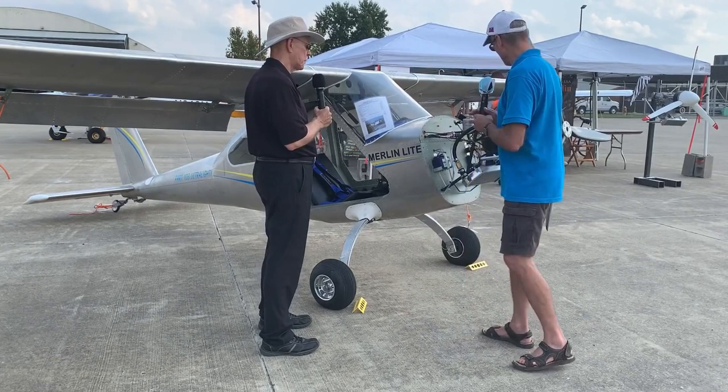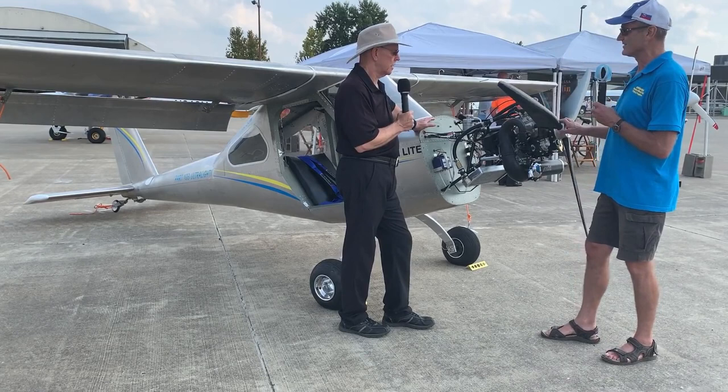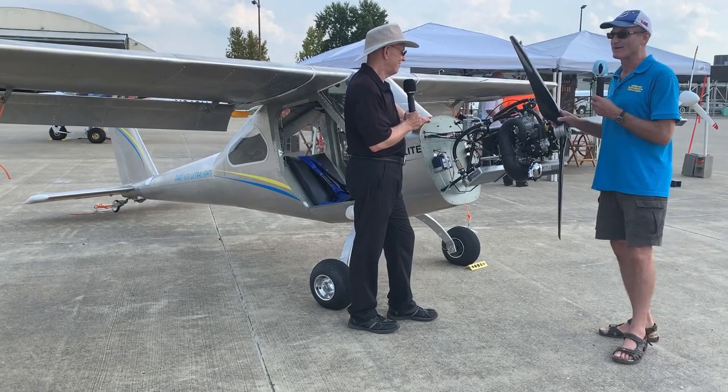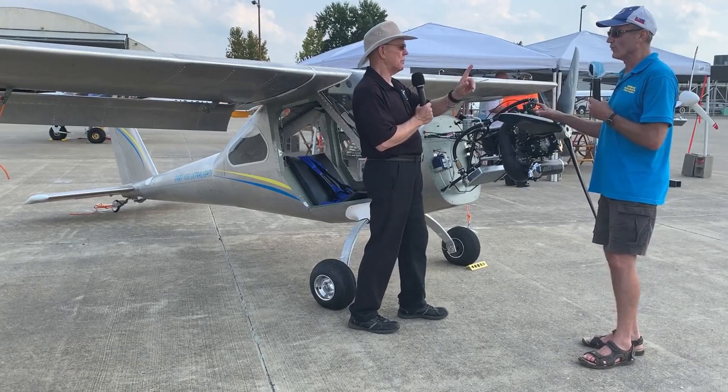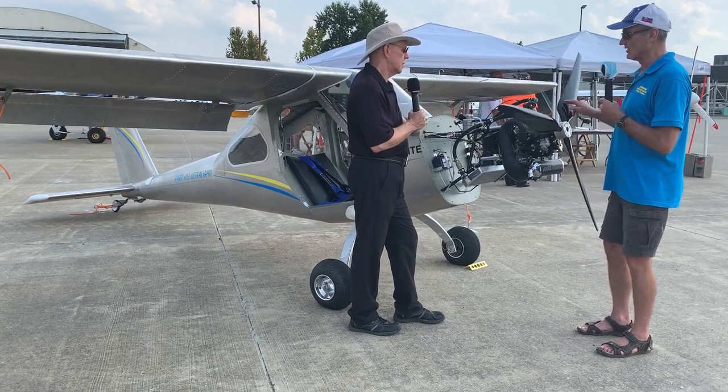And it's a liquid-cooled two-stroke. Starting at the front: we have a lightweight ground-adjustable propeller. It can be two blades to save weight, but we have a light enough airplane that we can have three blades. It's got a clutch — you can start it up in your garage and not blow the doors off. It takes more than 3,000 RPM before the prop starts turning.